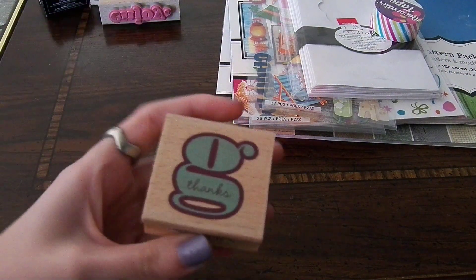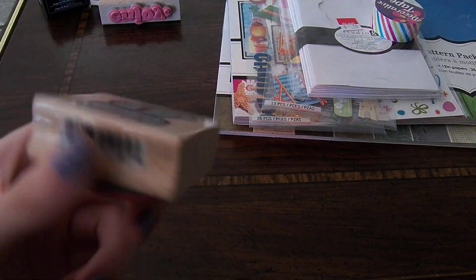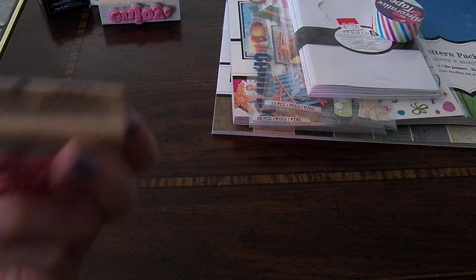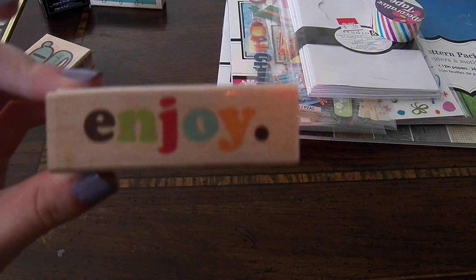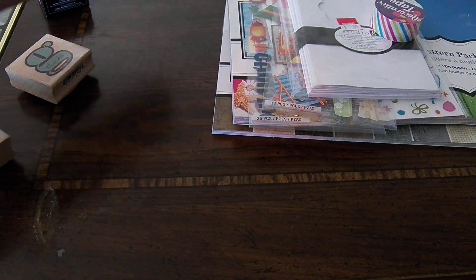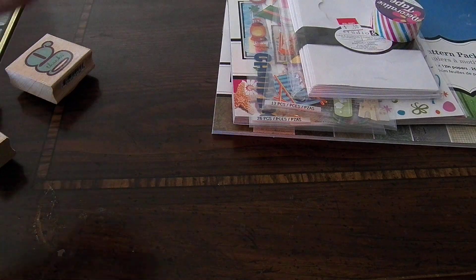First, I got some stamps. I either paid 50 cents, a dollar, or 97 cents for these. They're by Studio G. And there's this little alphabet.